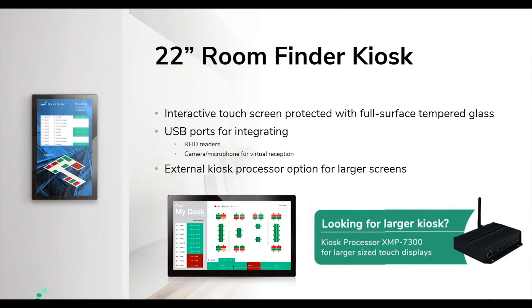We also provide a 22-inch larger display for wayfinding to meeting rooms or for desk booking. For customers who require larger displays, we have a kiosk processor that can support 50-inch, 60-inch, even 80-plus-inch interactive mode — very helpful for larger venues.